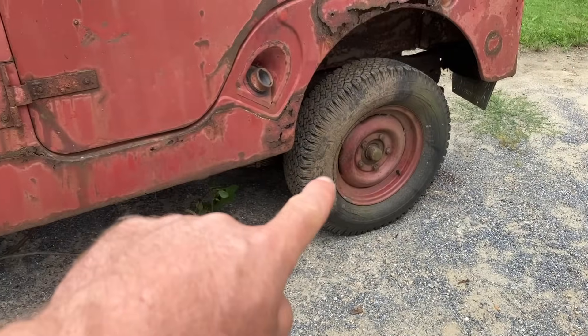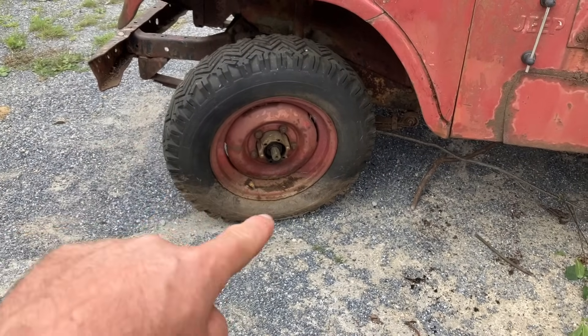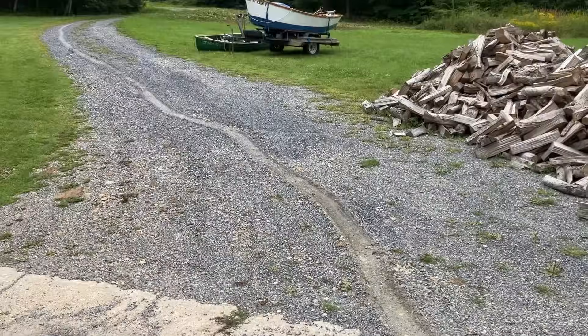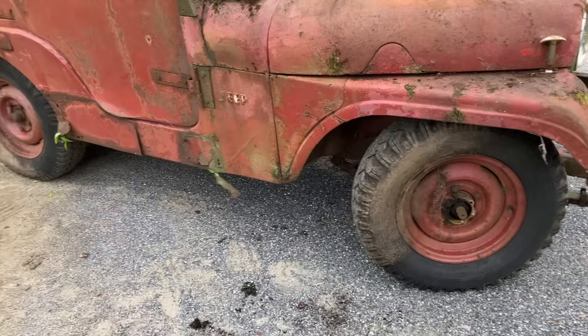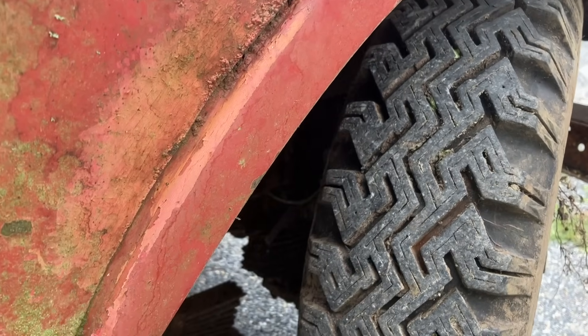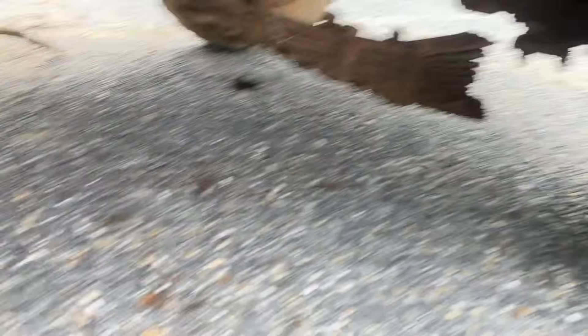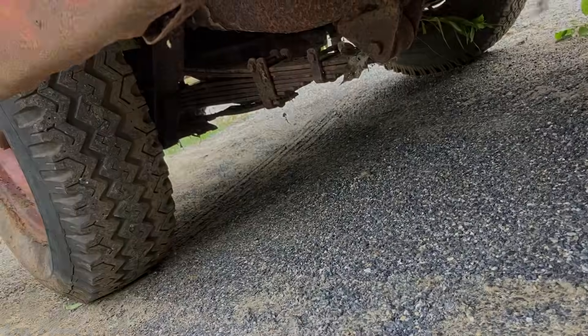We end up with one tire that's holding air, and now it looks like it's leaking a little bit. This wheel is also locked up, so it was dragging the whole way. Looking pretty good on the other side — kind of surprised by that. They were good tires in their day. Might need some new leaf springs on this side too; that one's not so hot either.